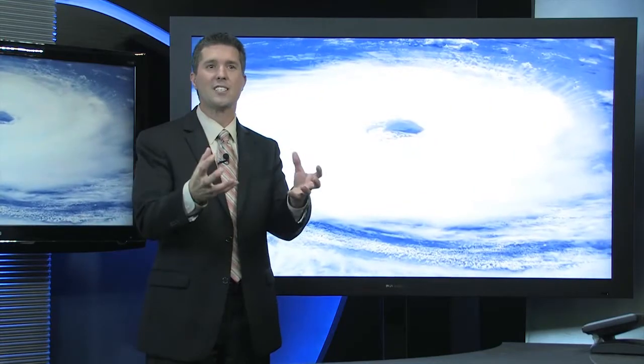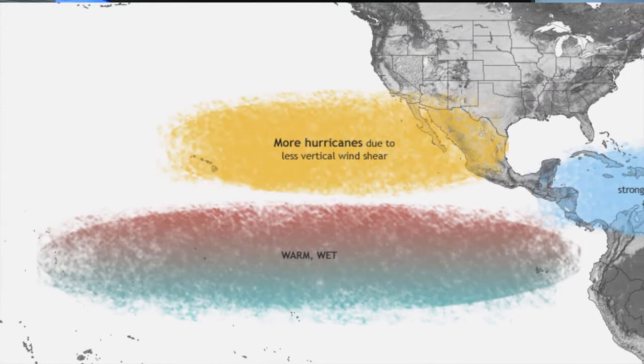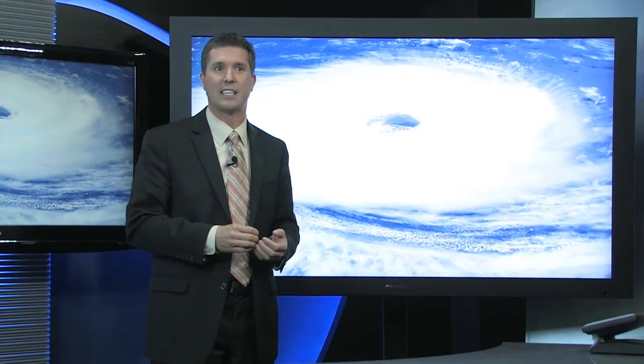Hurricanes need that warmer ocean temperature to actually feed themselves and grow. And so when you have that warmer water down over the eastern Pacific in an El Niño year, you tend to see an increase in activity over the eastern Pacific. Meanwhile, over in the Atlantic side, with a jet stream configuration, you tend to have stronger winds that work their way up through the atmosphere, thus decreasing the amounts of hurricane activity in the Atlantic.